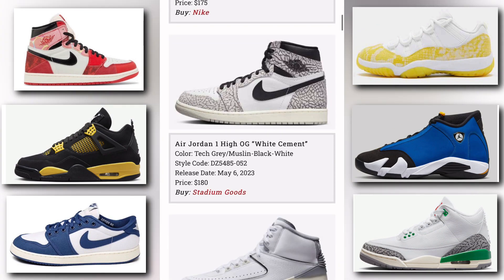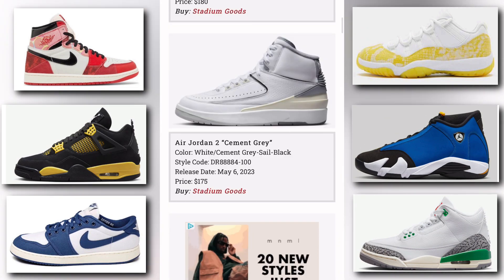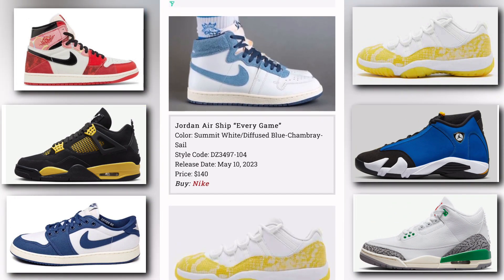Next up we have the Air Jordan 1 High OG White Cement. The colorway is tech gray, muslin, black, and white. It releases May 6th, price tag is $180, and you can buy this at stadiumgoods.com. We also have the Air Jordan 2 Cement Gray — colorway is white, cement gray, sail, and black. Release date is also May 6th, price tag is $175, and you can buy this at Stadium Goods as well.